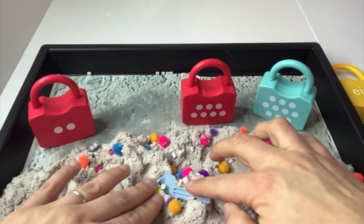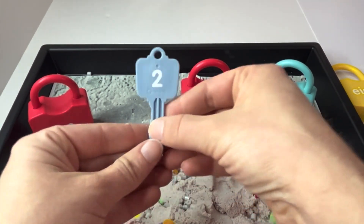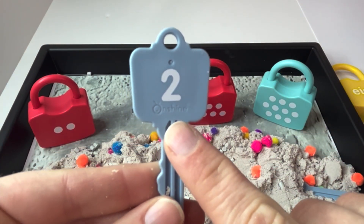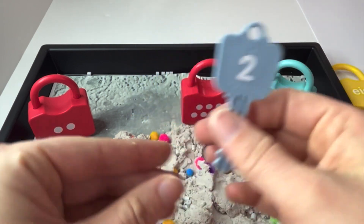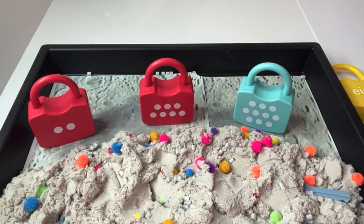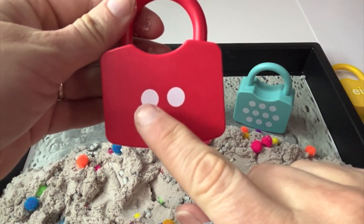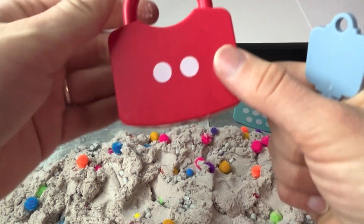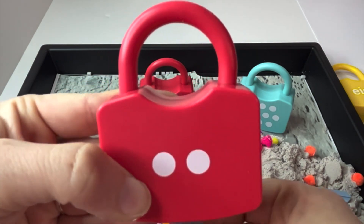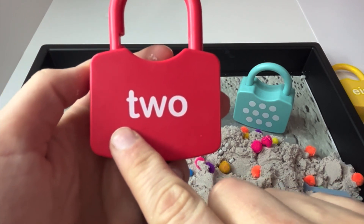All right, learners. Which one? This one. Okay, here we go. Two. This is the number two. Can you say it with me? Two. Now we need to find a lock that has two dots. Any guesses? Did you say that one? Let's check our thinking. One, two. Is this two? It sure is. Our thinking was correct. And here is the word two. Can you read it with me? Two.